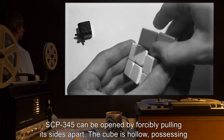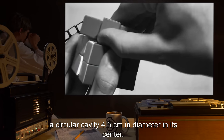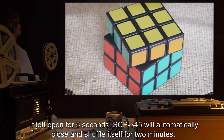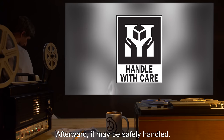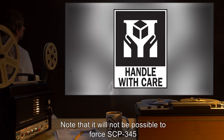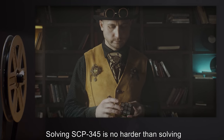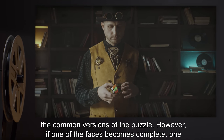SCP-345 can be opened by forcibly pulling its sides apart. The cube is hollow, possessing a circular cavity 4.5 centimeters in diameter in its center. If left open for five seconds, SCP-345 will automatically close and shuffle itself for two minutes; afterward it may be safely handled. Note that it will not be possible to force SCP-345 open after the shuffling takes place. Solving SCP-345 is no harder than solving the common versions of the puzzle.